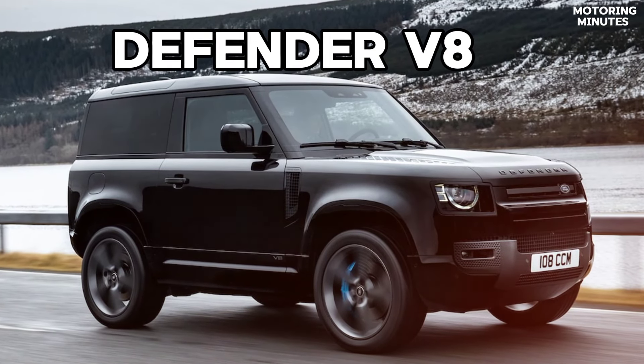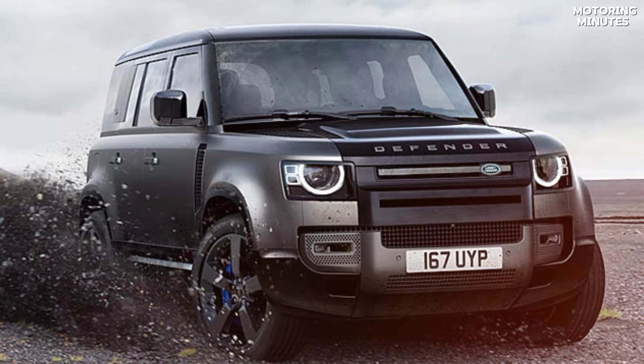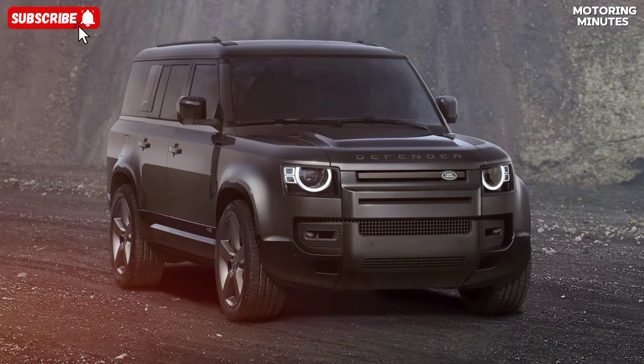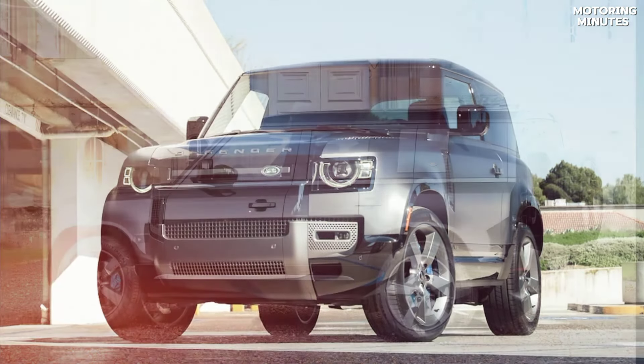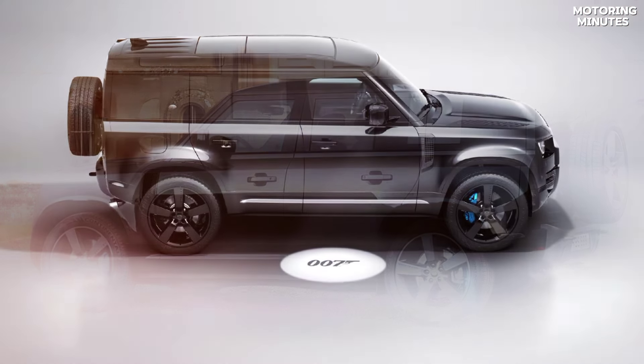Hi viewers, introducing the 2024 Land Rover Defender V8, a beast on the streets and a conqueror on off-road trails. With its powerful engine options, including the new P500 and P525, it delivers thrilling performance with up to 588 horsepower and 461 lb-ft of torque.